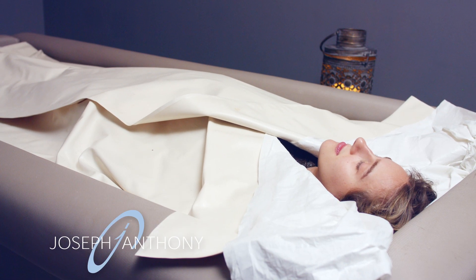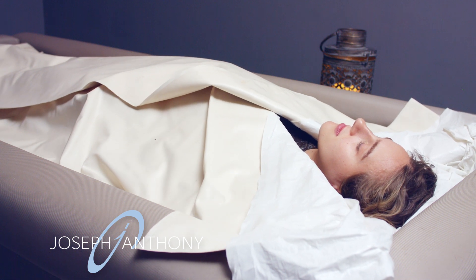When your float is complete, you'll be raised back up feeling totally relaxed and refreshed.